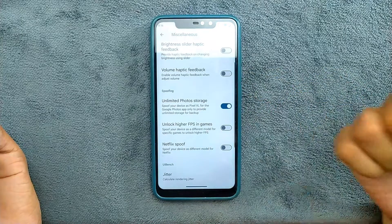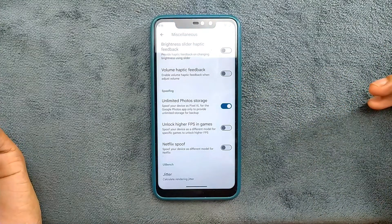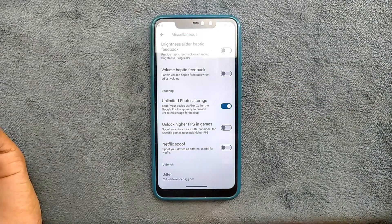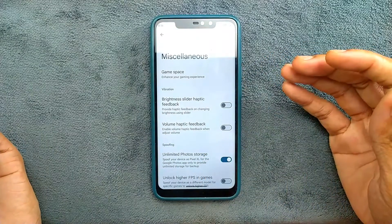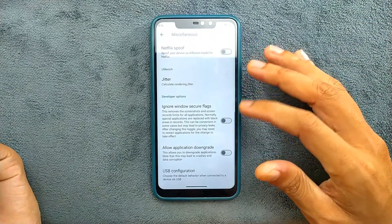You can also get Google Photos stories on this ROM and it works just fine. You can unlock higher FPS for gaming, or you can do Netflix FHD video playback - all those things are working just fine here.